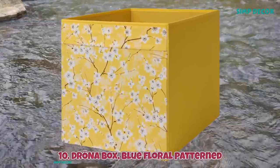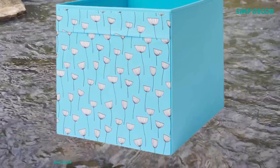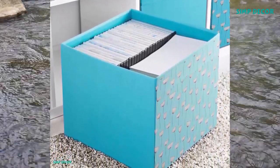10. Drona Box Blue Floral Patterned. Perfect for everything from newspapers to clothes. Easy to pull out as the box has handles on both sides. You can easily change the look as you like since the box has two different patterns.